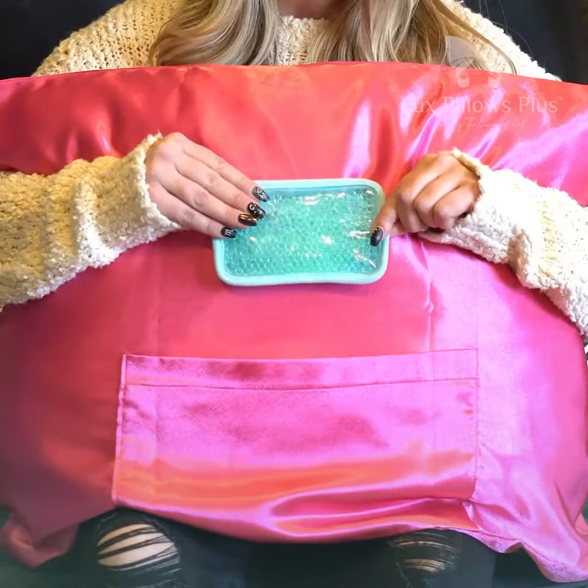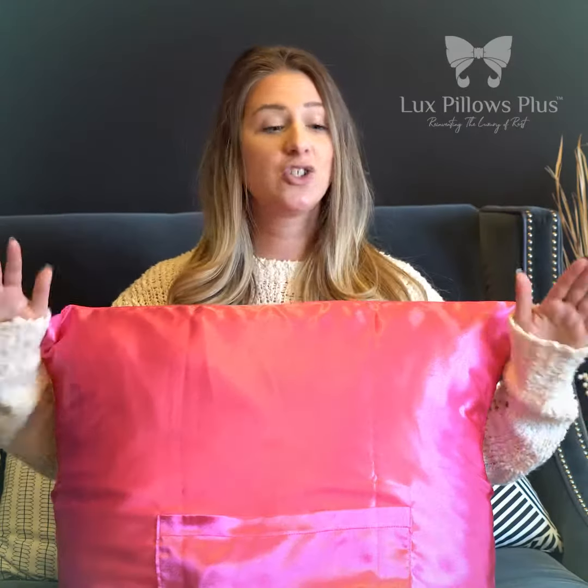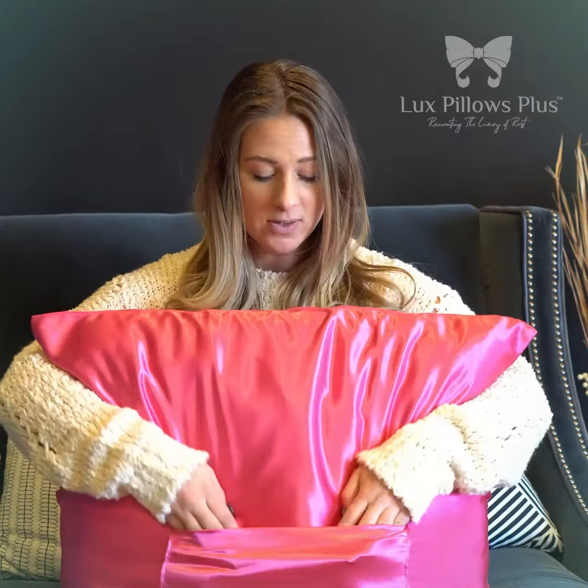The first one being the therapy pack. You can actually slide this right in your pillow. You can make it hot or cold, which is so great for a sore neck and sore muscles. Ladies, give yourself some luxury and buy Lux Pillows Plus.